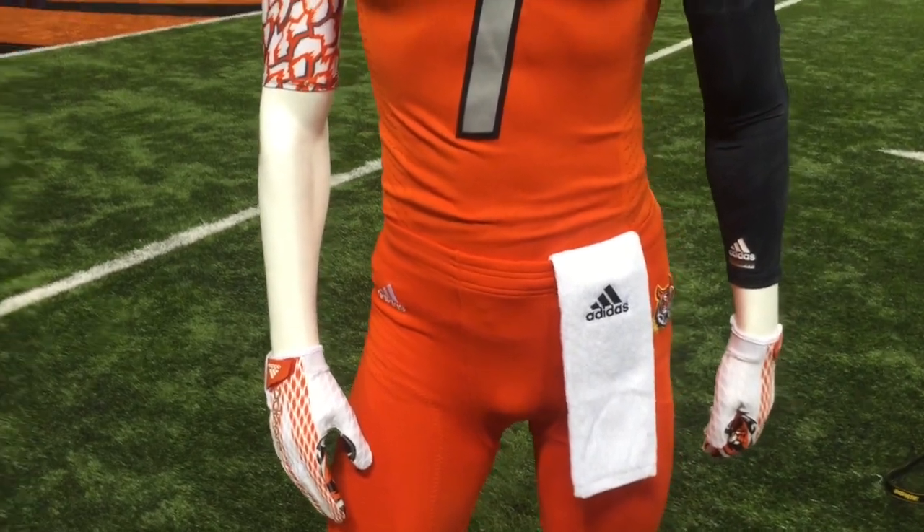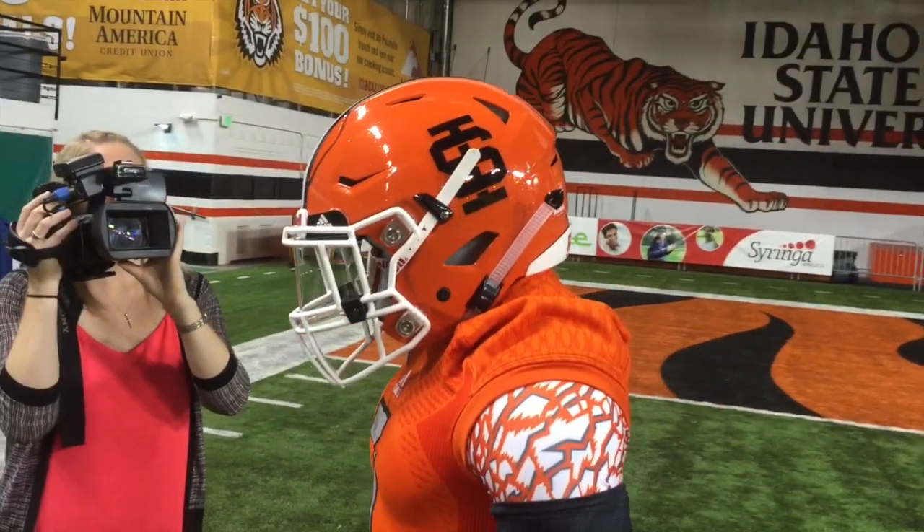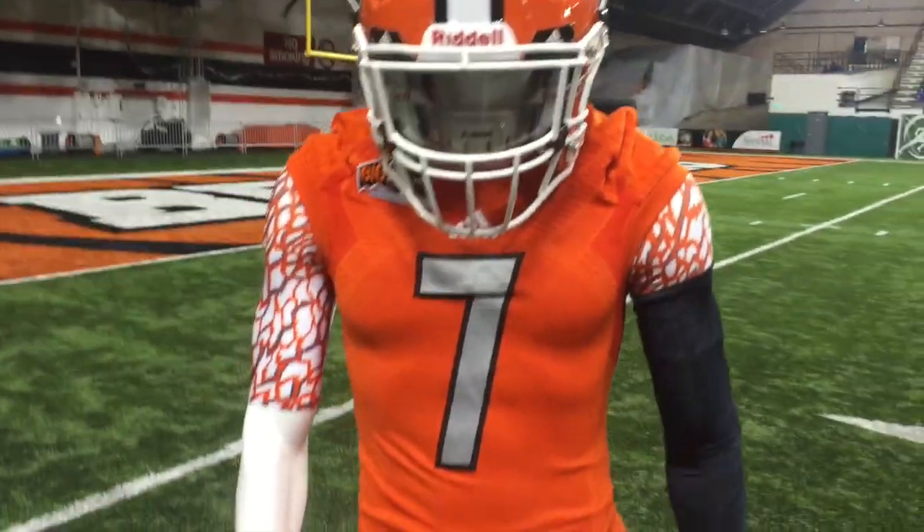When's the last time ISU wore orange? I'll be honest, I've been here for five years and we've never worn orange, so it was before that. I want to say 2000. You wore one game in 2010. Not since 2010, yeah.